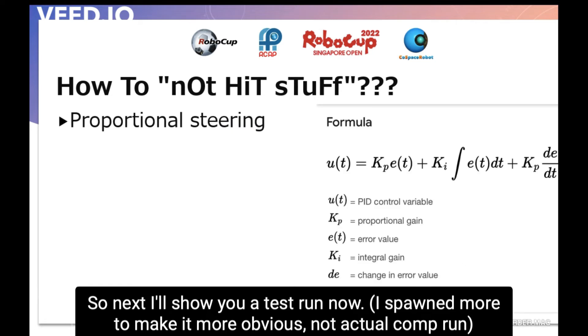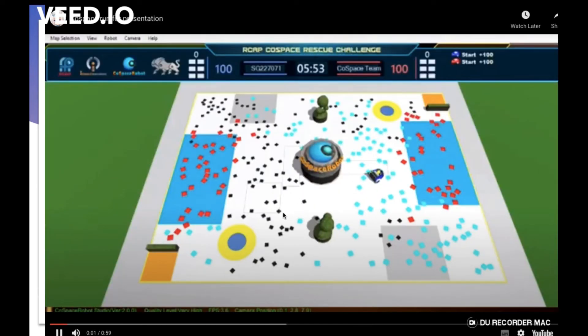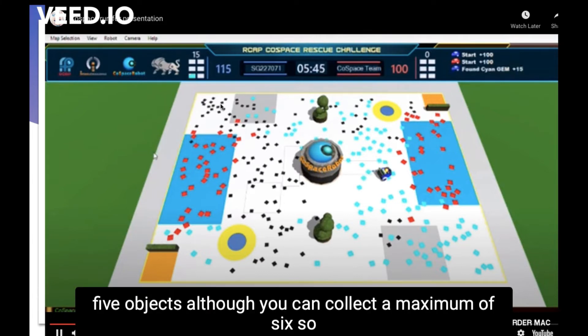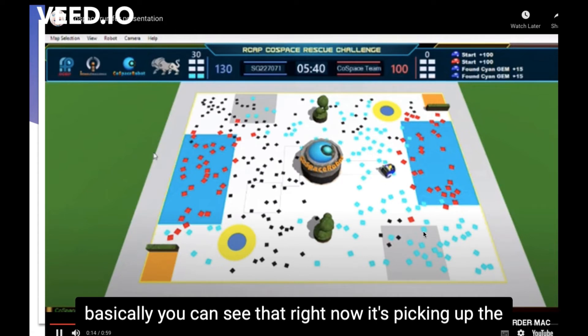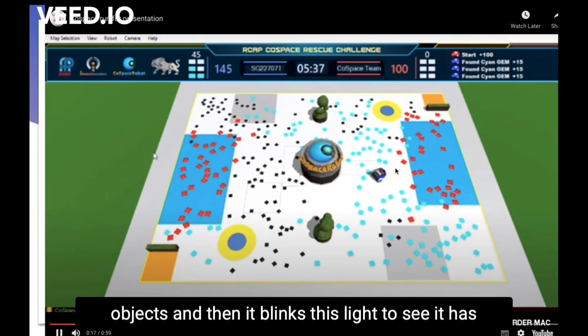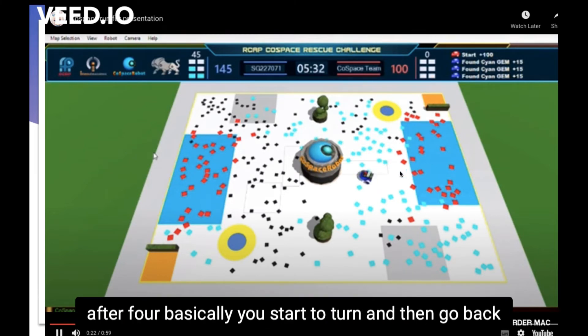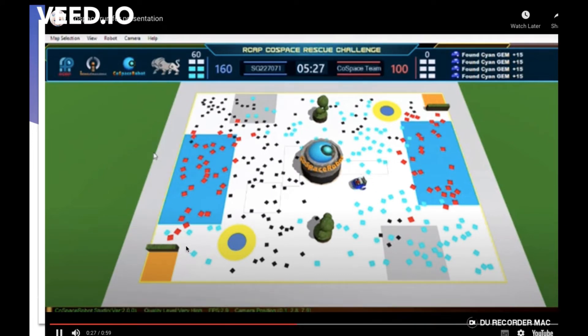Now I will show you a test run. In this one I only collect 5 objects, although you can collect a maximum of 6. You can see it picking up objects and blinking its light to signal that it has picked some up. After 4 objects, it starts to turn and head back, as you can see here.